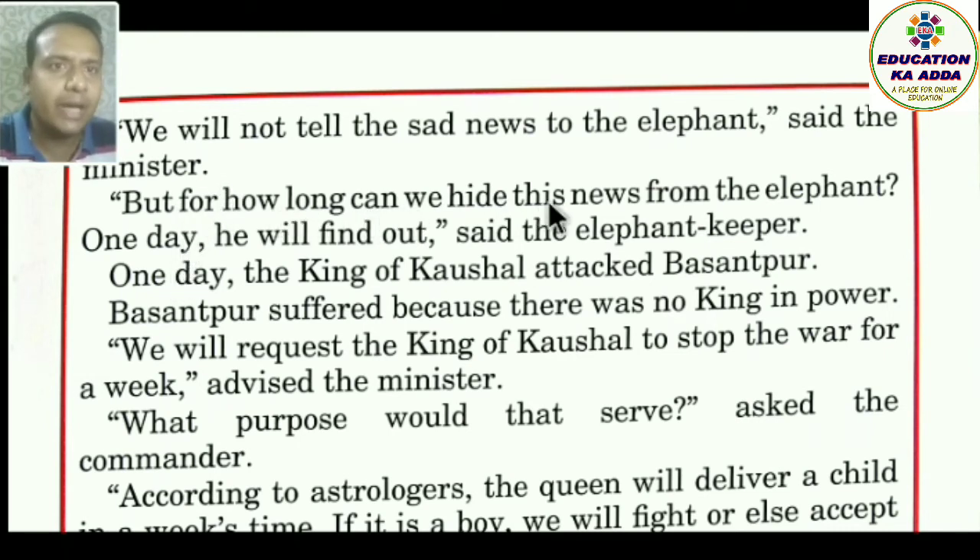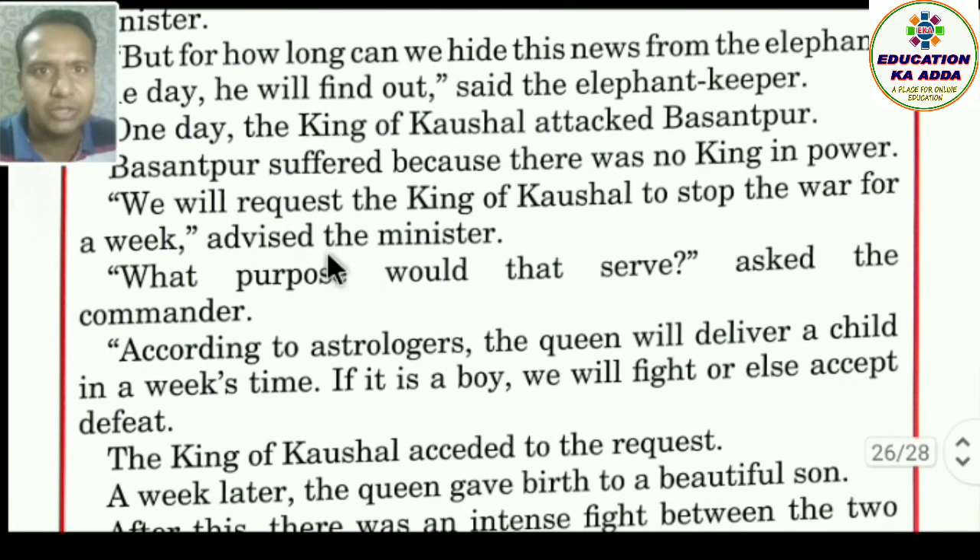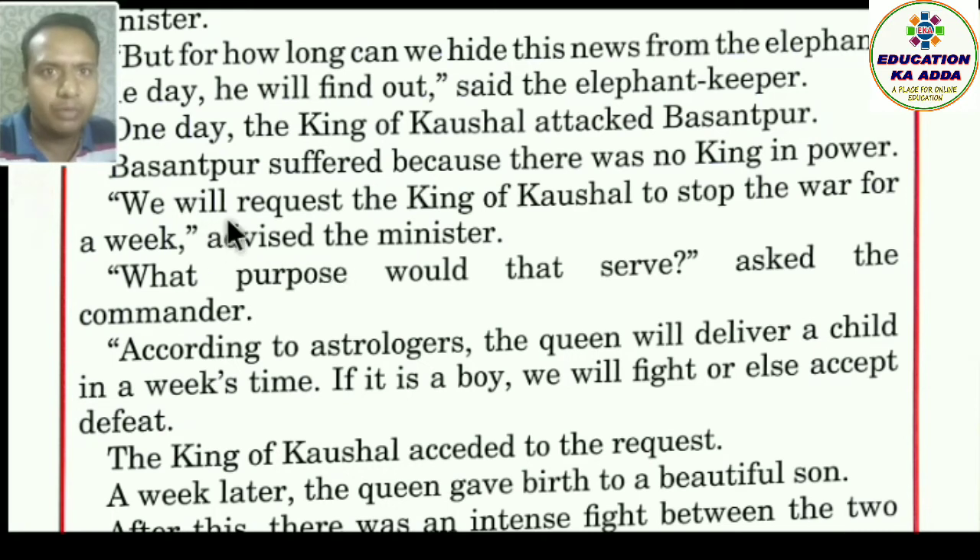One day the king of Kaushal attacked Basanthpur — Kaushal pradesh ke raja ne Basanthpur par hamla kar diya. Basanthpur suffered because there was no king in power. The minister advised: 'We will request the king of Kaushal to stop the war for a week — ek saptah ke liye ruk jaayein.'